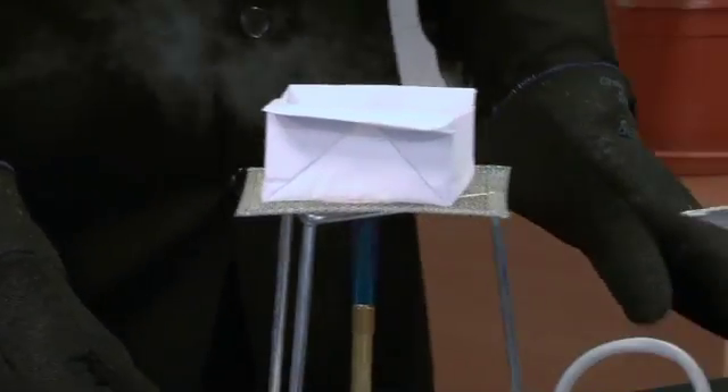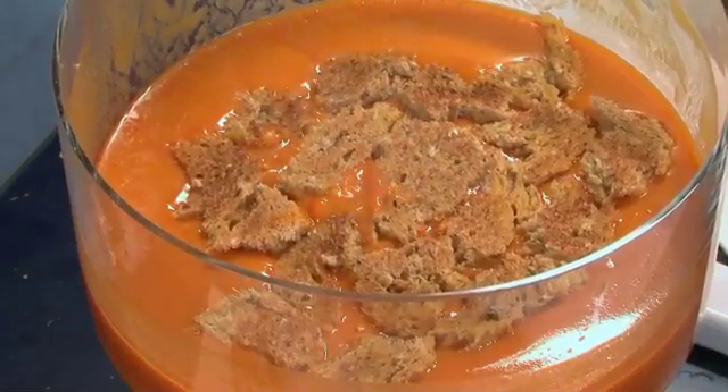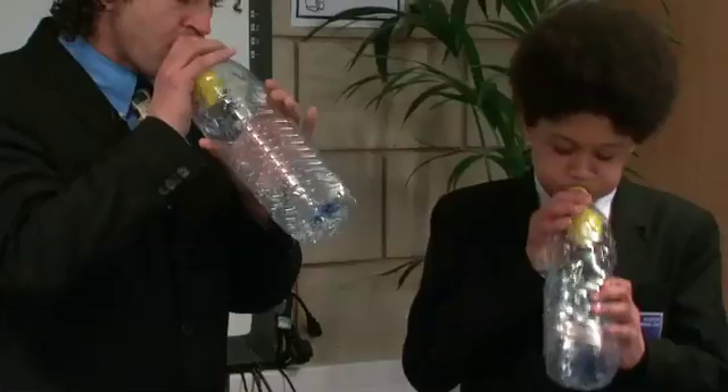From boiling water in a paper box to creating tectonic movement, these experiments and challenges will bring science to life while educating and entertaining your pupils.